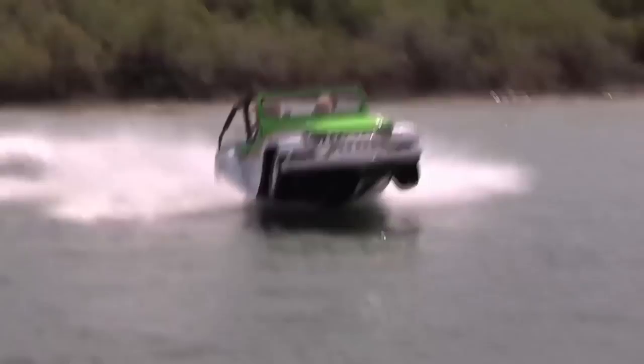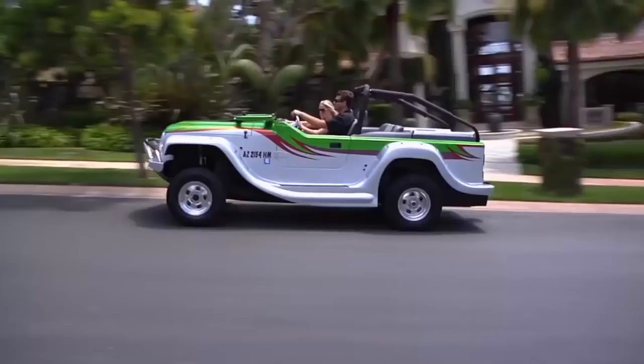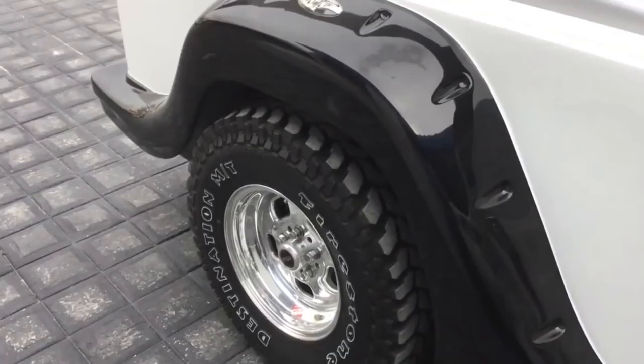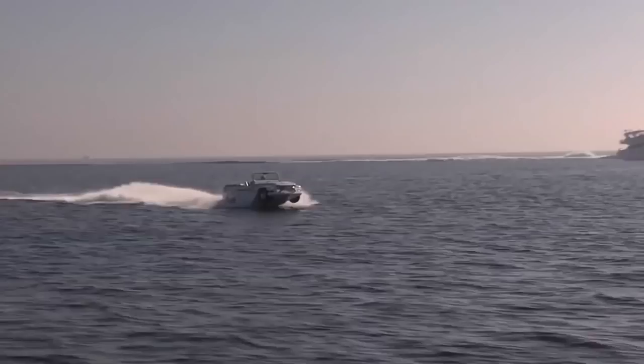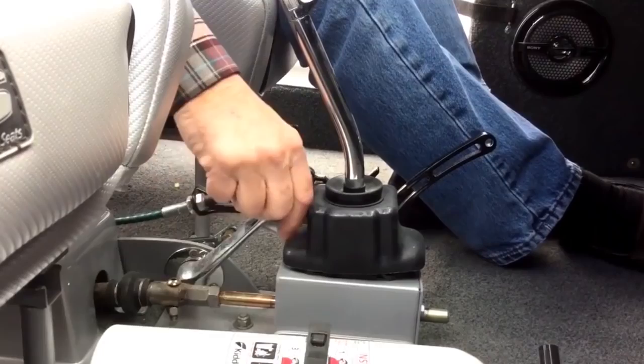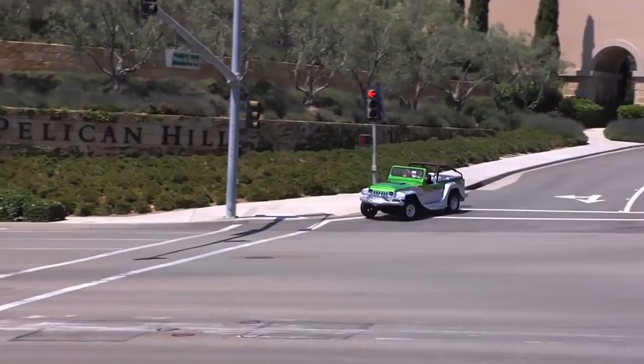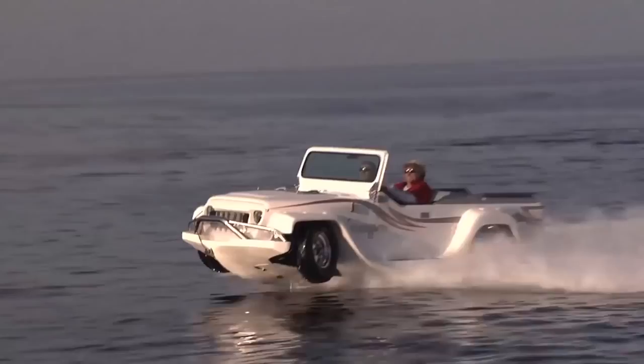The Watercar Panther starts life as a Jeep CJ8. Add a 300-horsepower Honda Accord 3.7-liter V6 engine, a fiberglass hull, retracting wheels, and a powerful jet boat drive, and you've got a recipe for one mean machine. From cruising the roads, conquering giant sand dunes, or taking a hunting trip, the Watercar Panther performs as well as any similar-styled vehicle.